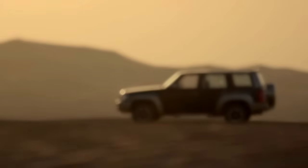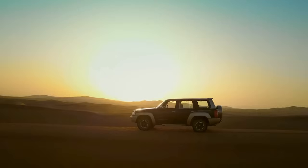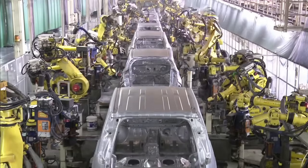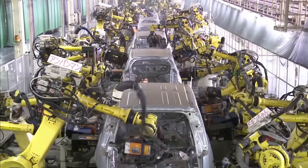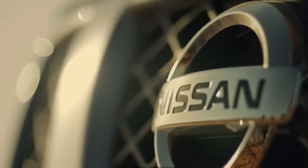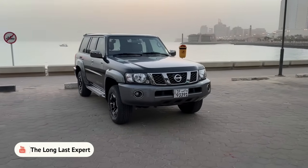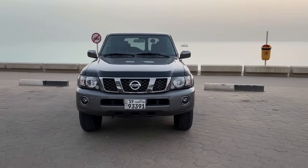Credit must be given to the Arab monarchies because thanks to them, we can still buy the Y61 brand new. In the Middle Eastern countries, this SUV has attained cult status. They love the Patrol body style so much that they even bought an entire production line in Japan where the previous Y61 model was made, just to ensure the production of this model wouldn't stop. When we reach 3,000 subscribers, we'll definitely make a bonus episode about the Y61 and find out why it was granted a second life.